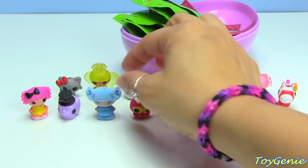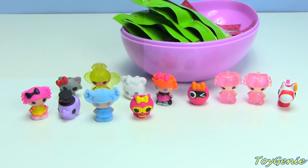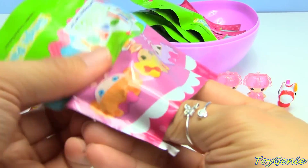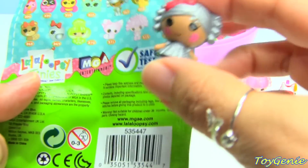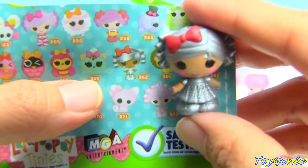Oh, and this is a butterfly - I think it's a butterfly - it's number 358, super cute. Lalaloopsy has always had these types of fuzzy characters, and this one is like a metallic colored one - this one is really cool.